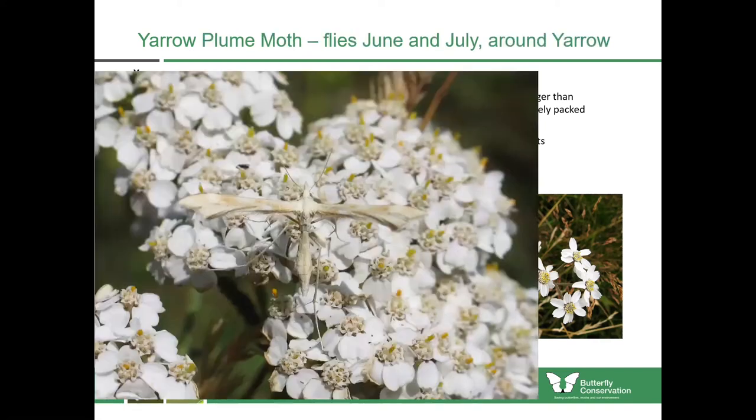If you're around yarrow in the summertime you might see the yarrow plume moth. This is a species which flies in June and July and mostly just hangs around yarrow, which it lays its eggs upon. Plume moths generally have a very unusual appearance where the wings are furled up, so at rest they look just like a straight line going across. But when in flight the wings unfurl so they look much bigger.